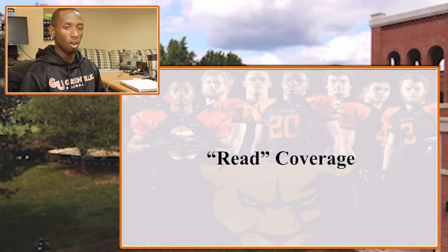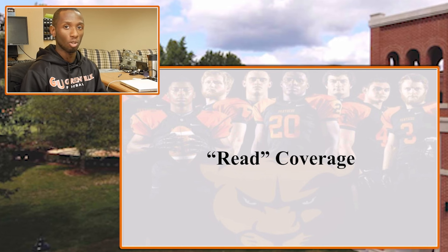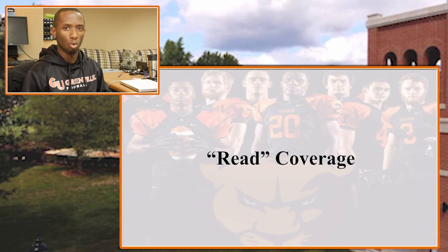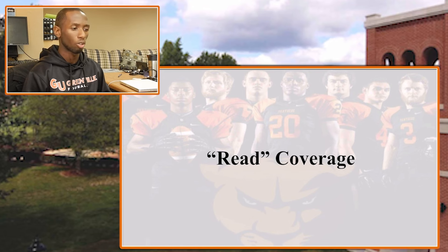Hey guys, this is Lamar Bell. I'm the defensive coordinator here at Greenville University. I'm headed into my second season here as defensive coordinator, and this is actually my second stint — I was a graduate assistant back here at Greenville in 2012. Today I'm going to share some coverage stuff I've learned over the past couple years for our 4-2-5 or 3-3-5 structure — anything with five defensive backs gives you some flexibility to use with this specific coverage.